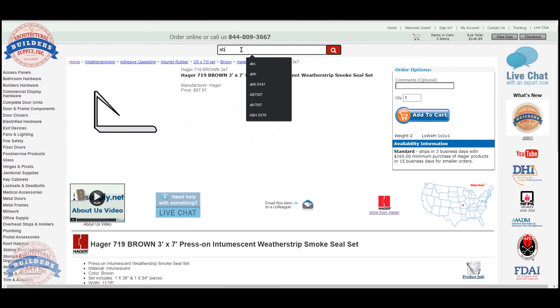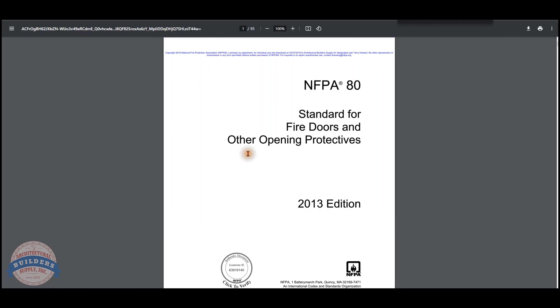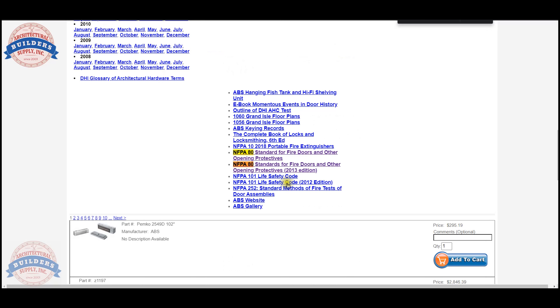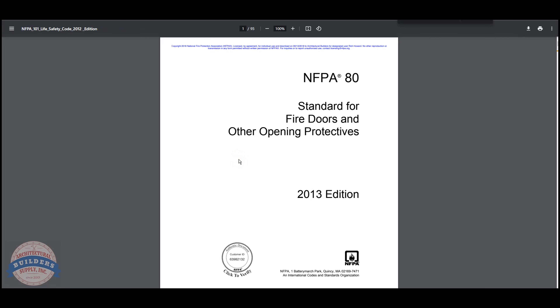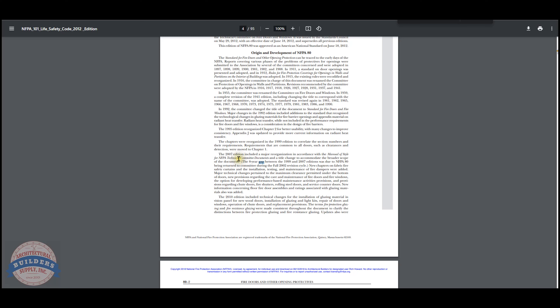I have my copy of NFPA 80 under the Architectural Builder Supply Manufacturers page. It's actually in Chapter 5, which is care and maintenance.